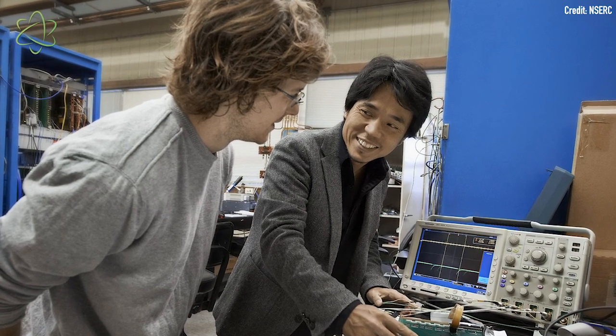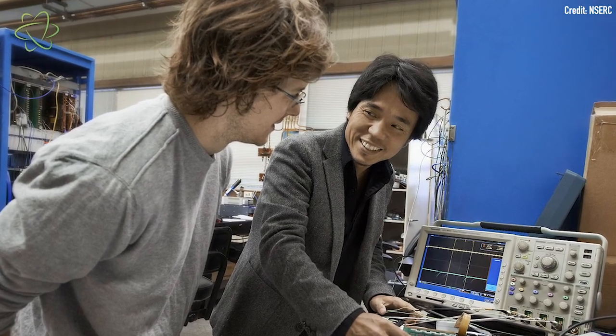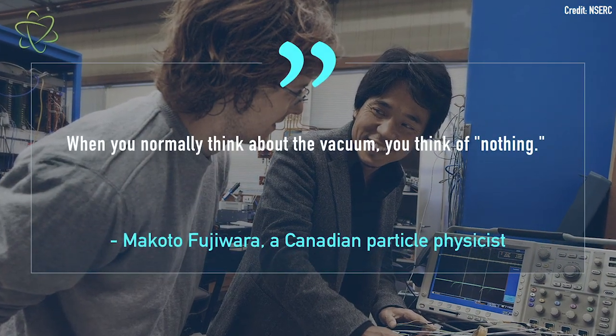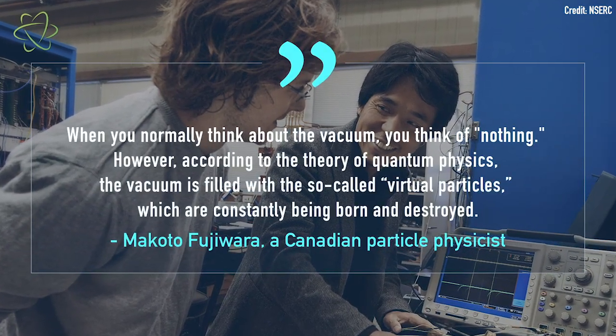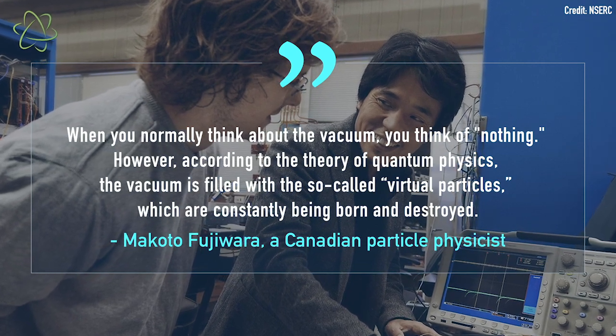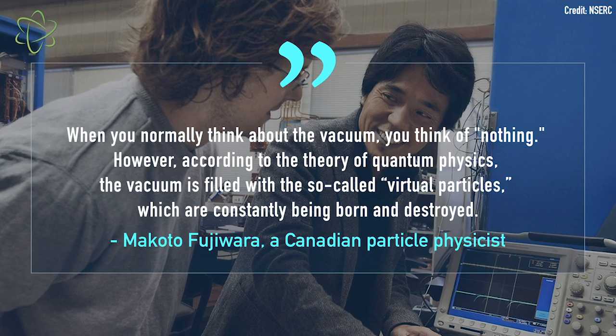Makoto Fujiwara, a Canadian particle physicist who worked on this experiment, told me: when you normally think about the vacuum, you think of nothing. However, he said, according to the theory of quantum physics, the vacuum is filled with so-called virtual particles, which are constantly being born and destroyed. In quantum physics, the vacuum isn't empty — it's sort of boiling with particles that appear and disappear, antimatter and matter appearing side by side and canceling each other out. And this creates a slight pressure in the quantum vacuum.